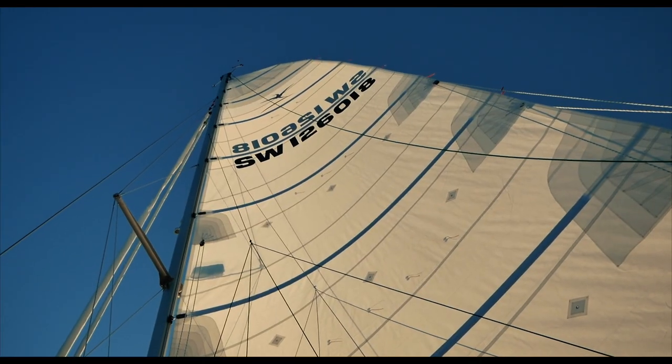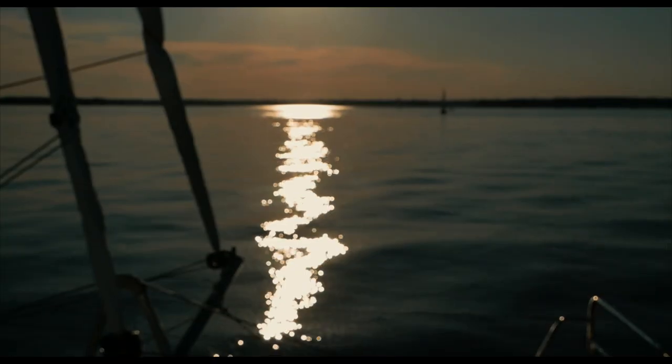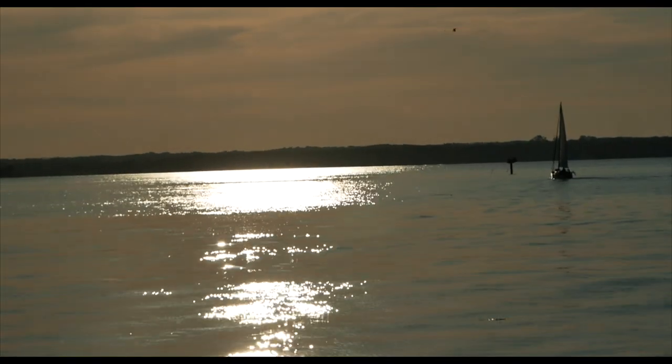If you're interested in the full review of the Seawind 1260, there's a click box up there — that's a 30-minute review including all the pluses and the minuses about this 41-foot world cruising catamaran.